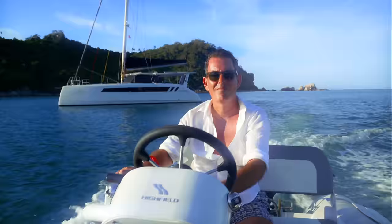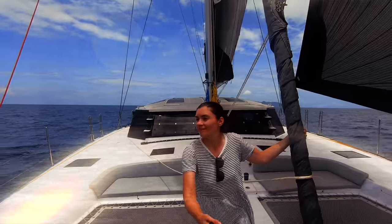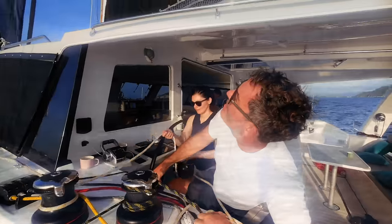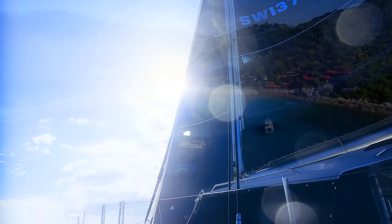I'm Theresa, this is Nick, and this is Ruby Rose 2, our floating home. Join us as we settle into life on board our brand new catamaran, documenting our adventures and never shying away from the reality of boat life. Subscribe to our channel and leave a comment because we love to hear from you — and a big thanks to our community of patrons.